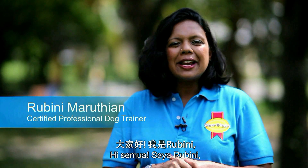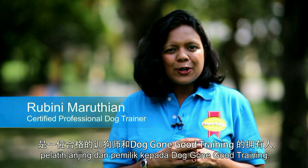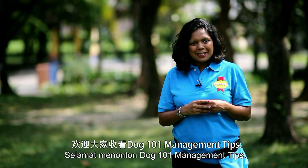Hi there everyone, my name is Rubini Maruthan and I'm a certified dog trainer and owner of Doggone Good Training. Welcome to Dog 101 Management Tips.